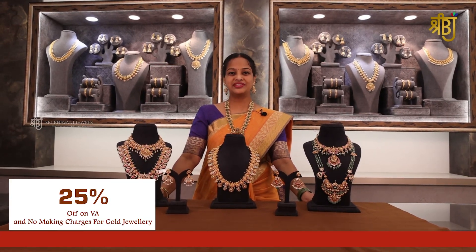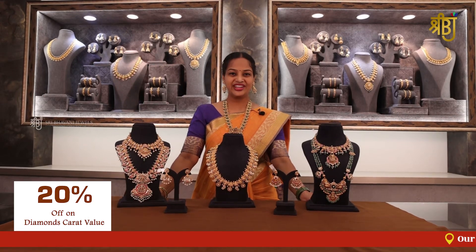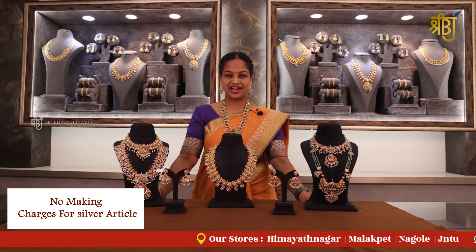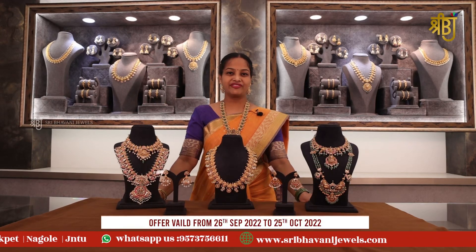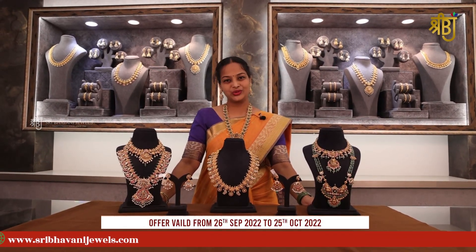25% discount on VA and no making charges for gold jewelry. 20% discount on diamond carat value and no making charges for silver articles. We are following Chennai gold rate. This offer is valid from September 26th to October 25th, 2022.